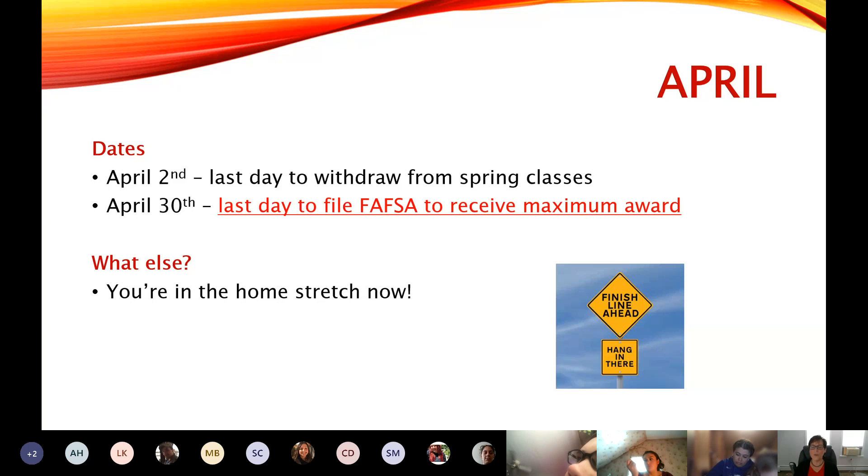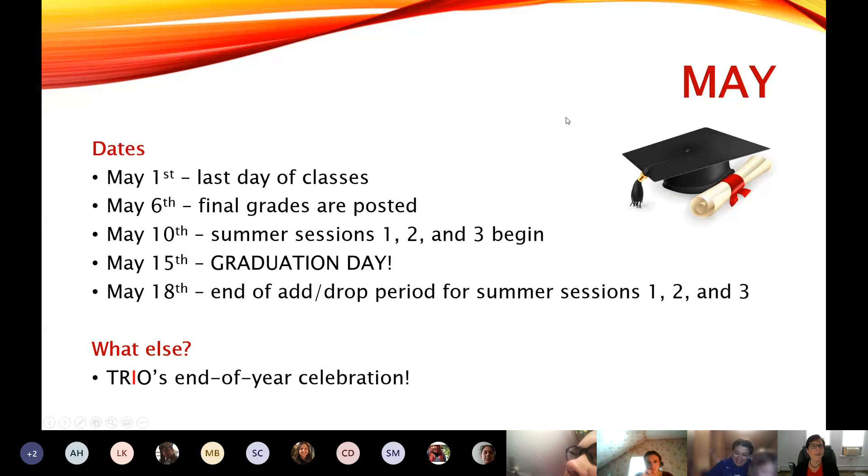You're going to be getting notifications from the college and from us saying, 'Hey, have you filed your FAFSA yet? Do it now.' May 1st is the last day of classes for the spring semester, and final grades are posted on May 6th.